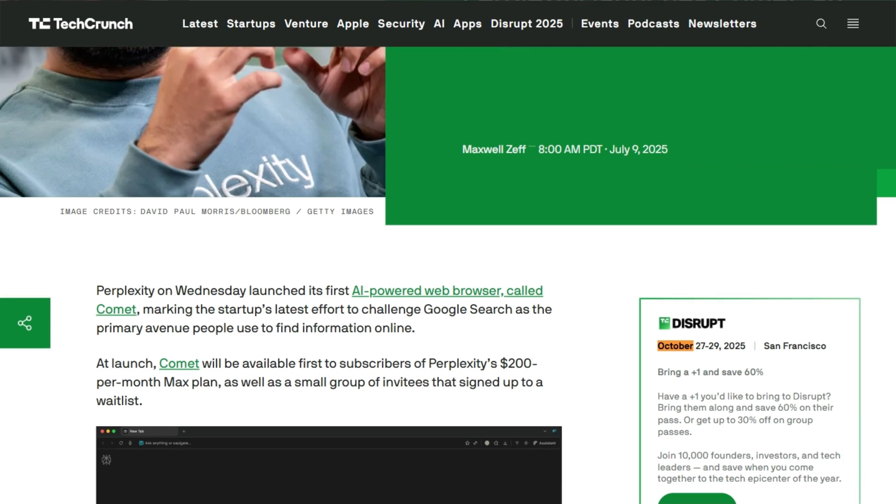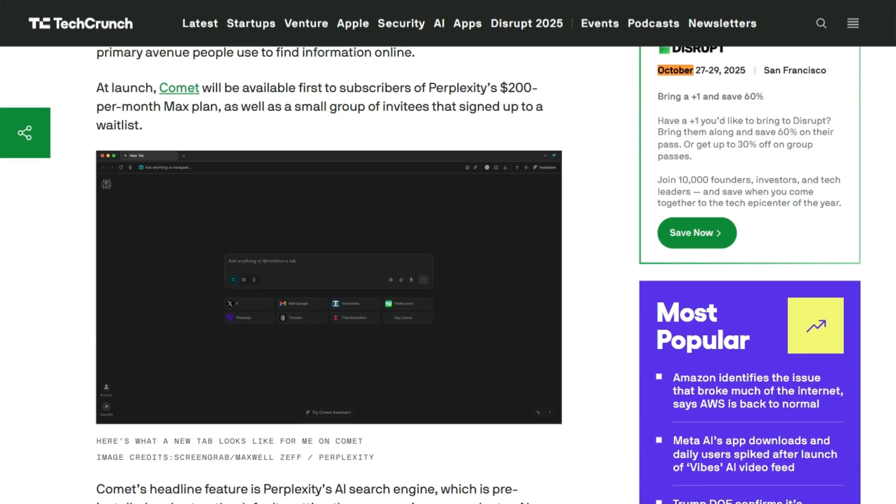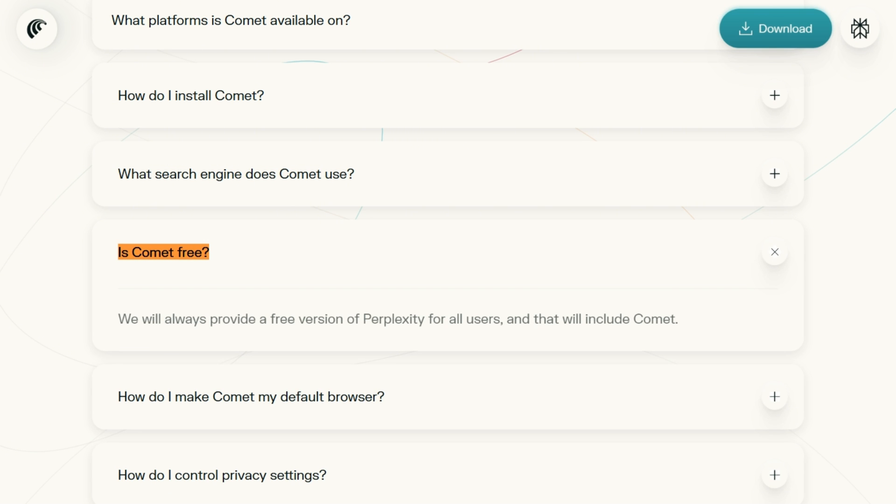Perplexity Comet dropped in July for max subscribers at $200 monthly. The waitlist exploded so fast, they made it free worldwide by October. Pricing chaos tells you everything. It's free to download, though premium features need subscriptions.